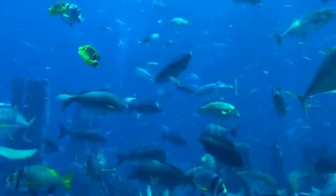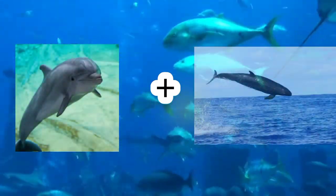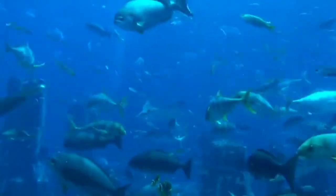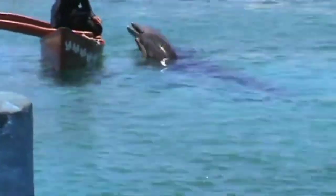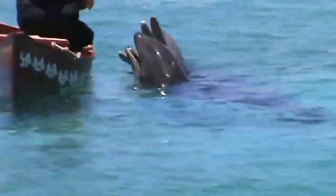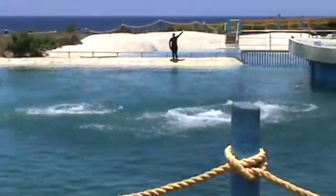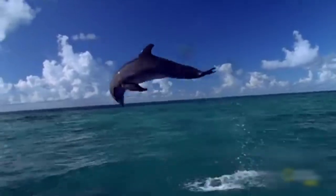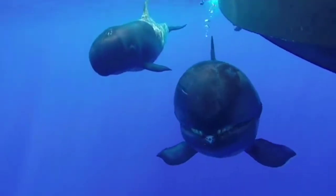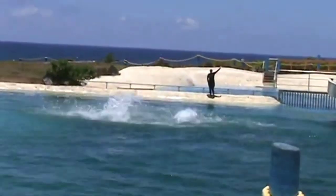Wolphin. The female bottlenose dolphin in Tokyo and the male orca killer whale make the wolphin. In Hawaii, the female bottlenose dolphin and the male orca killer whale produced this hybrid. The wolphin is a rare hybrid animal.